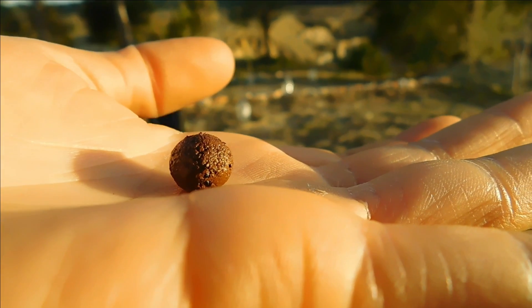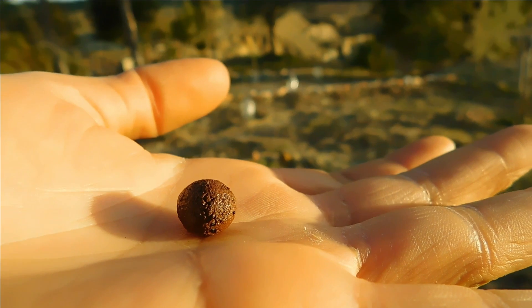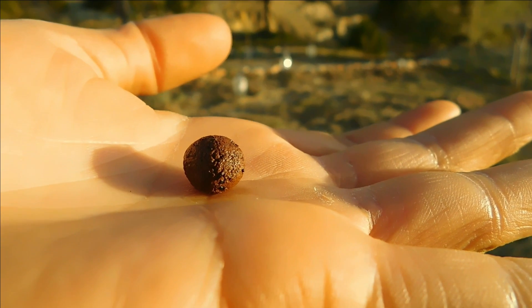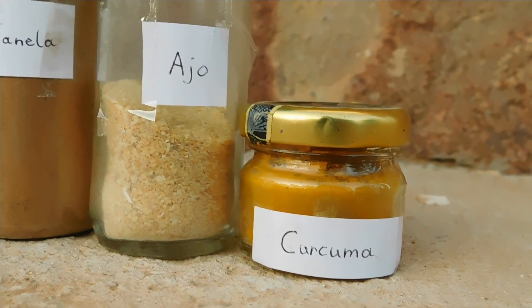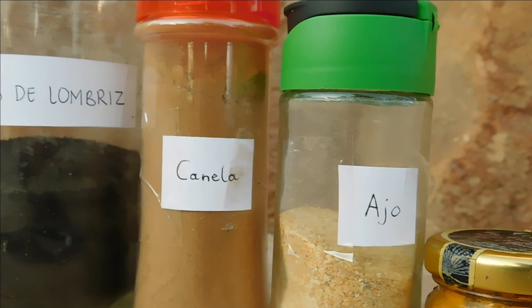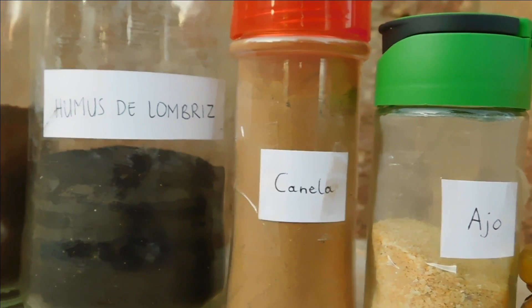Making seed balls protects them from predators and keeps them safe until the next rain enables their germination. To do this, we use substances to repel insects, nutrients to help the growth process, and microbiology to increase their survival rate.